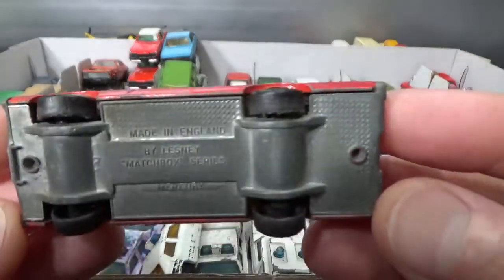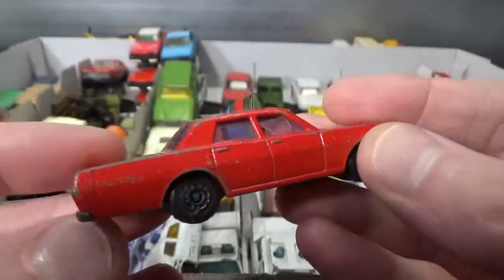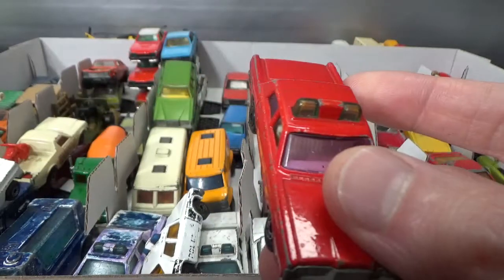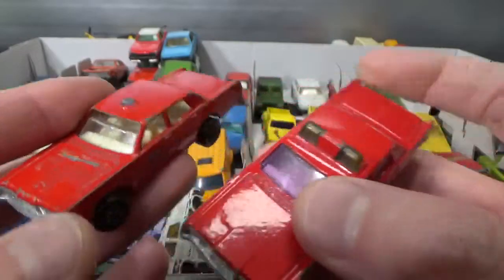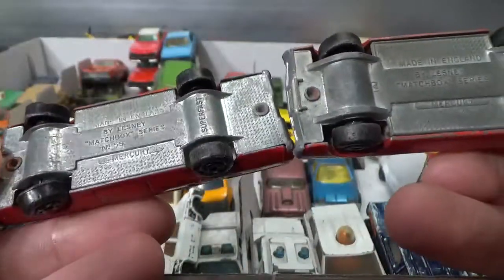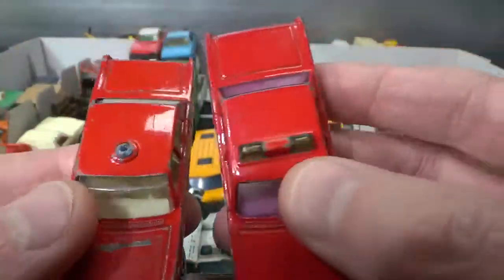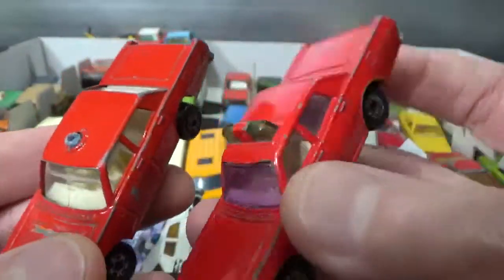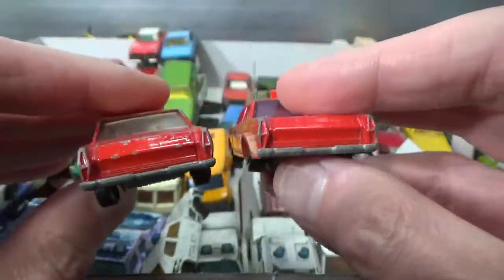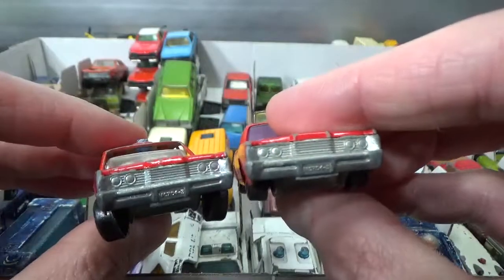This is the Matchbox Mercury in red. It has kind of a fire department feel to it. I've got another one — this one is the same on the bottom. It doesn't say any year or scale, but this one has a light bar and this just has a single light. But that's not the only difference — the rest of it is all the same.